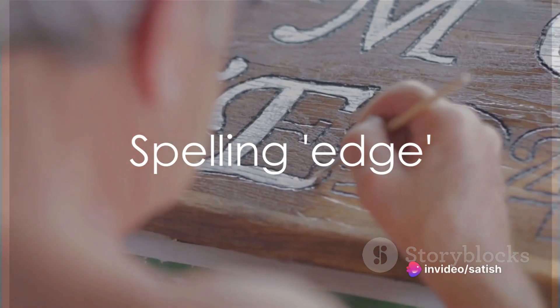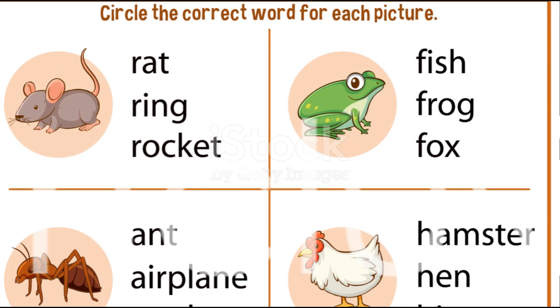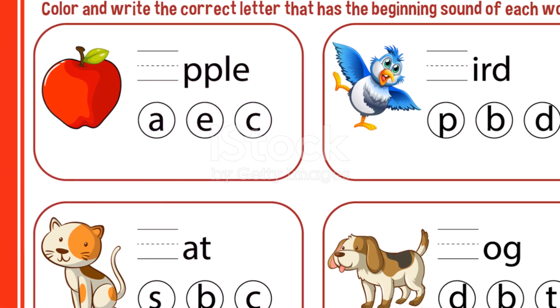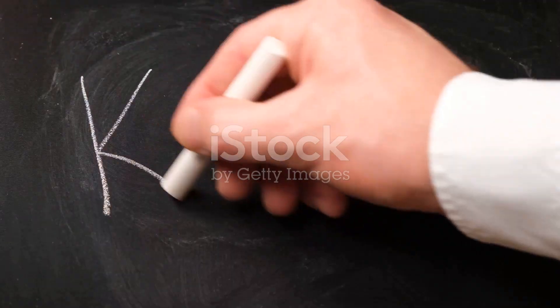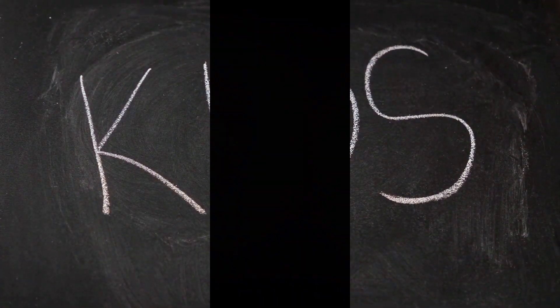Let's spell edge next: E-D-G-E. Edge. Excellent. And finally we have glasses: G-L-A-S-S-E-S. Glasses. Well done everyone. That wraps up our spelling adventure for today. You have all done a wonderful job and I'm sure you'll remember these words forever. So until our next spelling journey, keep practicing and keep learning. Goodbye.